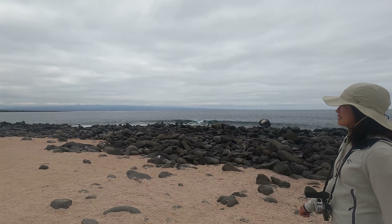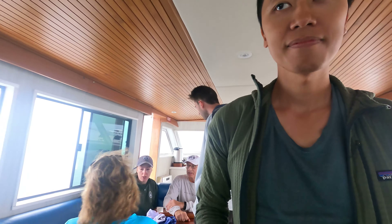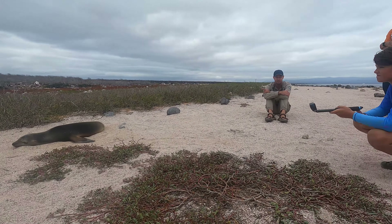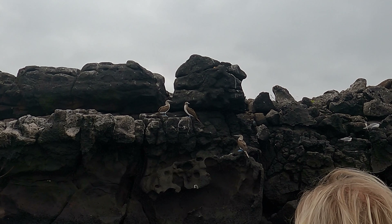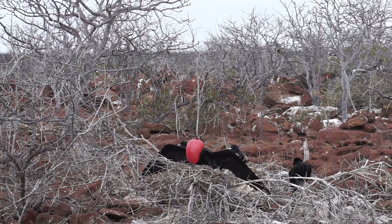Day trip number three: we went to North Seymour Island for a land and snorkeling tour. We had the best guide, Mr. Robert — great boat, free coffee, free tea, free cookies, a dry enclosed salon, and a shower after snorkeling. He was very knowledgeable, well-spoken, and thoughtful with his guests — look for Mr. Robert when you're on Santa Cruz Island. On the island, we saw blue-footed boobies, which are just everywhere. We saw the courtship display of the frigate birds where they blow up their red chest and make drumming sounds to attract females.